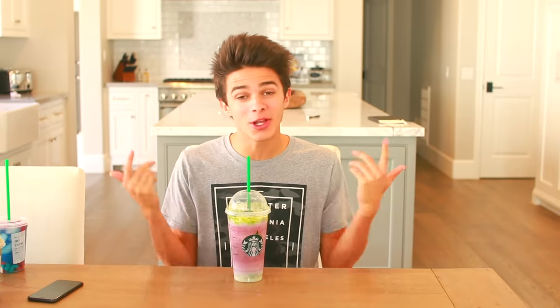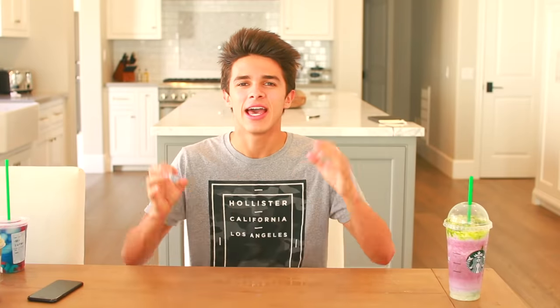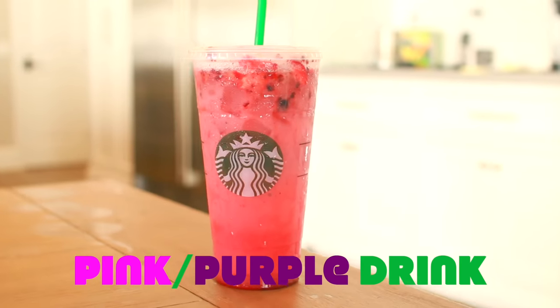That was the mermaid drink! If you guys want to go get the mermaid drink, go to your local Starbucks and tell them. When I went and told them I wanted the mermaid drink, they had no idea what it was. Alright, next drink we have is the Pink Purple Drink.